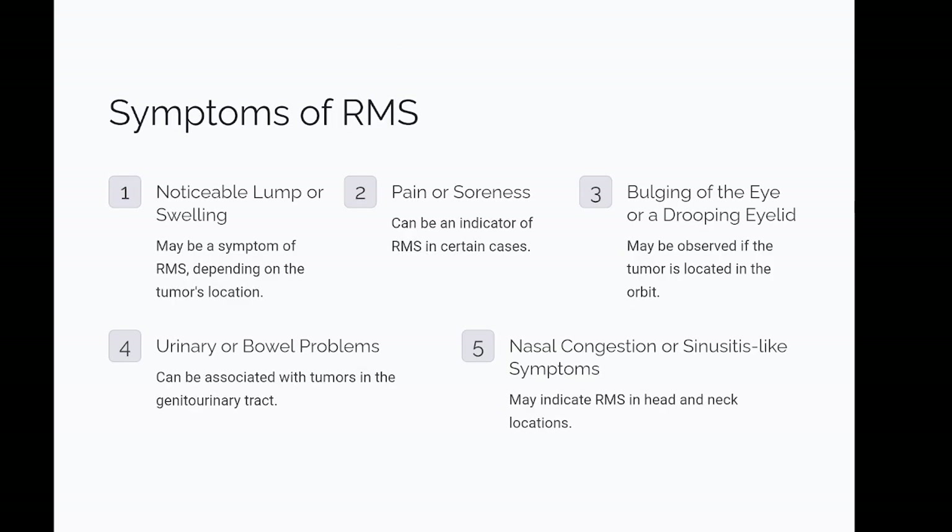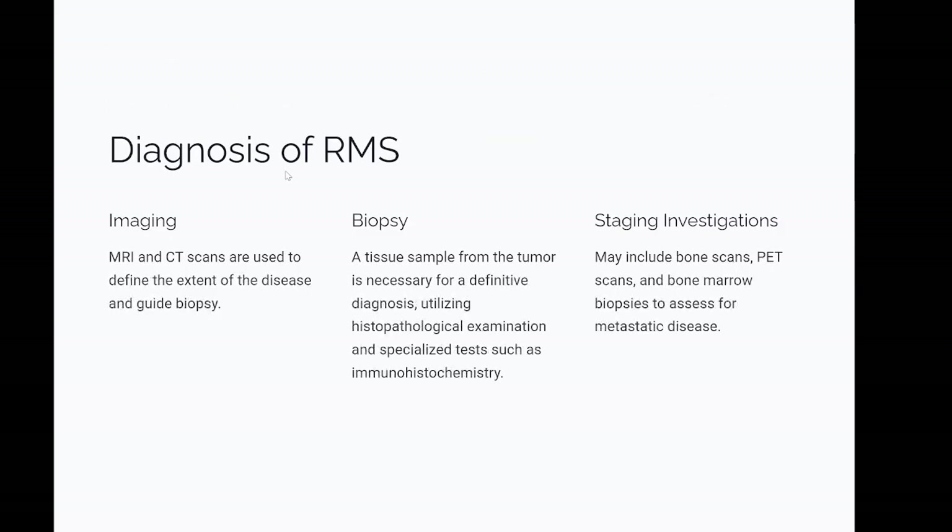Symptoms of RMS vary widely depending on the tumor's location but may include a noticeable lump or swelling, pain or soreness, bulging of the eye or a drooping eyelid if located in the orbit, urinary or bowel problems for tumors in the genitourinary tract, and nasal congestion or sinusitis-like symptoms for head and neck locations. Diagnosis: imaging with MRI and CT scans is used to define the extent of the disease and guide biopsy. A tissue sample from the tumor is necessary for a definitive diagnosis utilizing histopathological examination and specialized tests such as immunohistochemistry. Staging investigations may include bone scans, PET scans, and bone marrow biopsies to assess for metastatic disease.